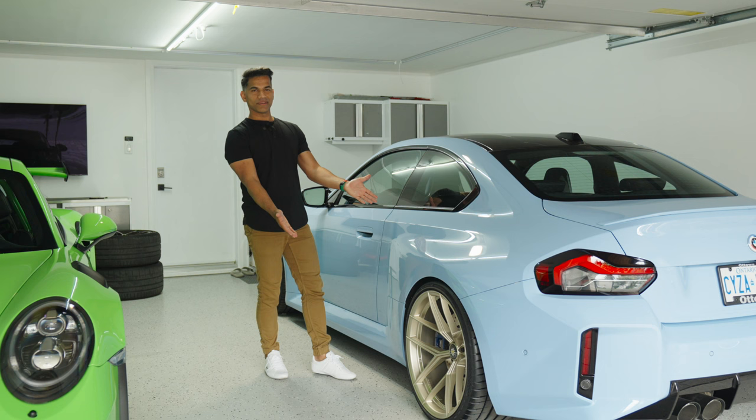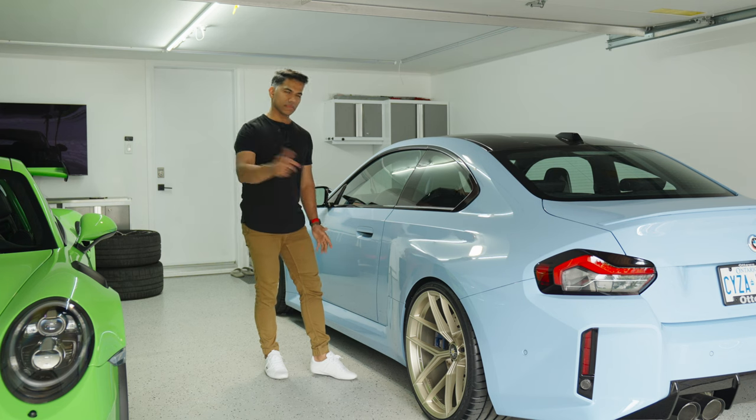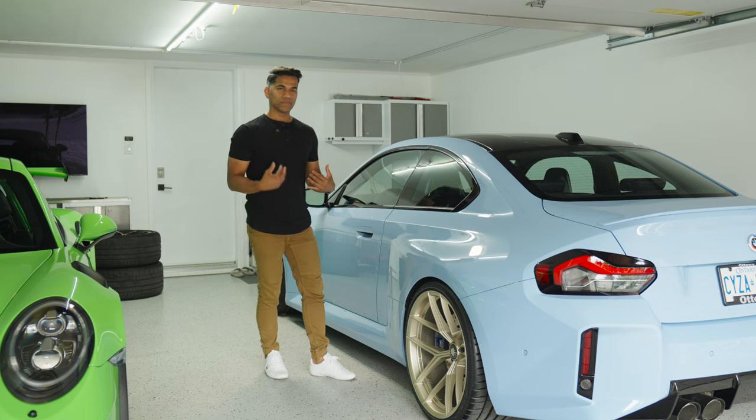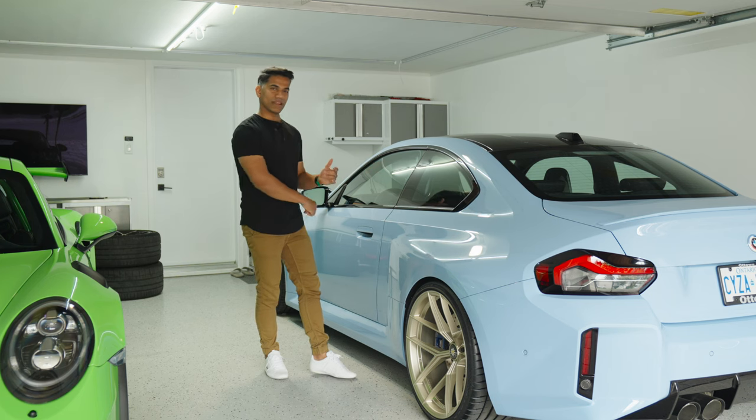What do you think of the setup? Do you agree with the Zandvoort Blue and the champagne wheels? I think it looks amazing — leave me a comment down below. And if you're enjoying this journey with me, please like and subscribe to the channel. I'll see you all in the next video.